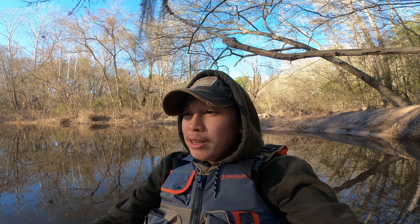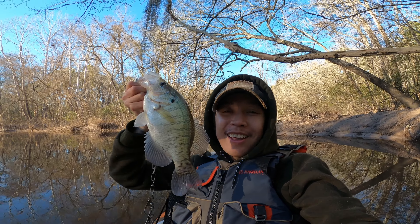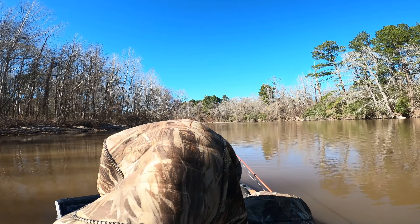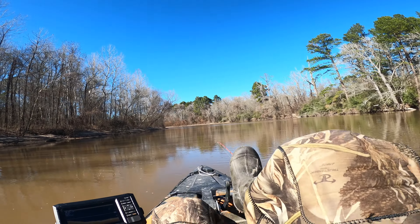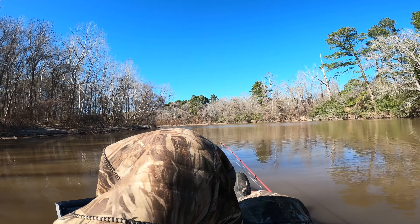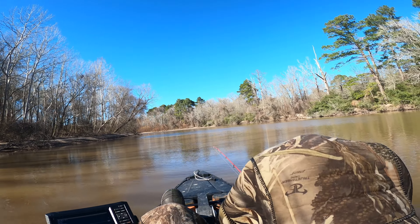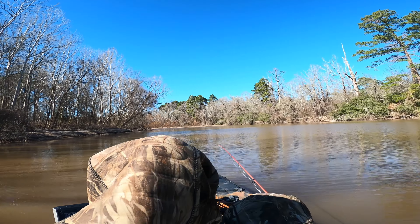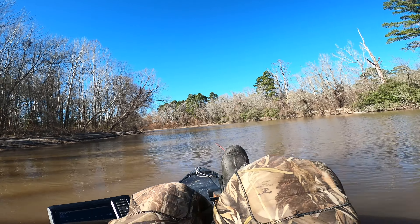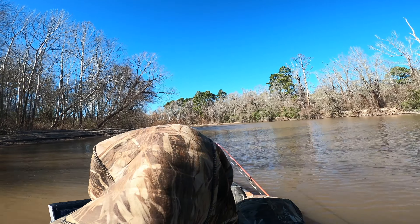Hey y'all, welcome to the channel or welcome back if you're already subscribed. I'm out on the creek today fishing. It's a beautiful day, a bit breezy but not too bad. I got both rods today. Water level is significantly lower — about two feet or so. Should be pretty good conditions. Water temps are 56 to 59 degrees depending where you're at out here in deep east Texas.